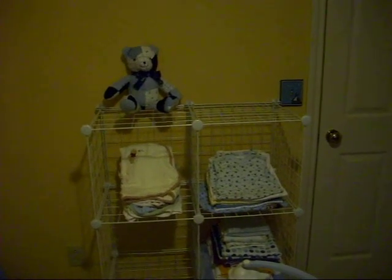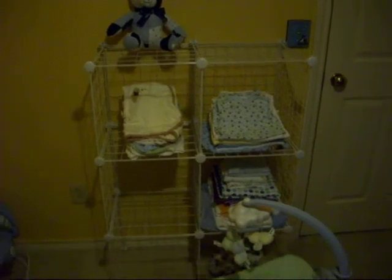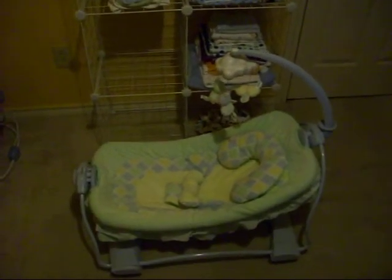Hello guys, it is February 14th, Valentine's Day. Just wanted to give you a quick update on how Baby C's room is turning out — and it is looking really, really good.